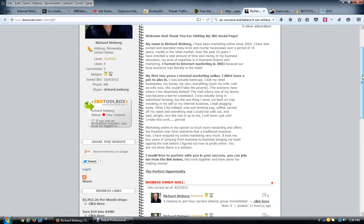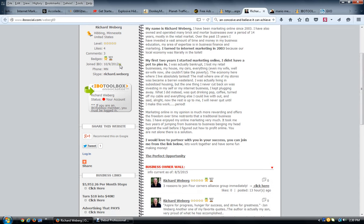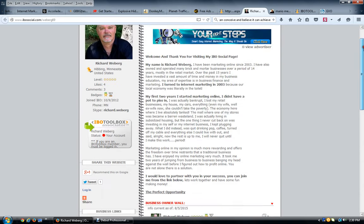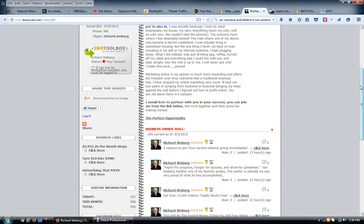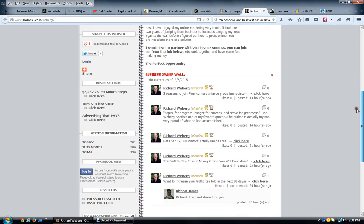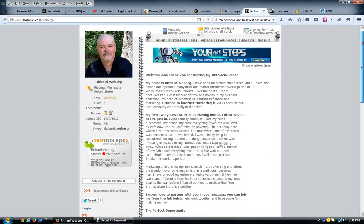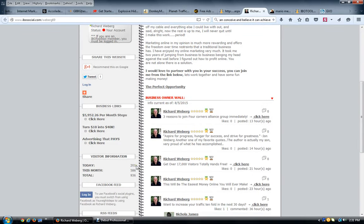This profile page is totally indexed by the search engines because it's part of a massive network, so it happens very quickly. I became a member on October 9, 2012 but never really used it until a day and a half ago. Since then I've had over 201 visitors to this page already today, and it's only 2:31 p.m. This month I've had 586 visitors and a total of 936 — and those were before I even filled out my profile or started making posts.